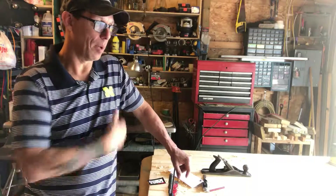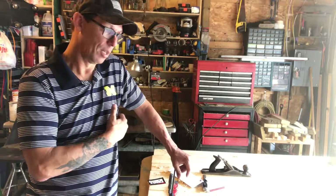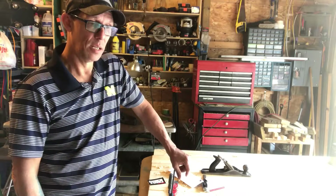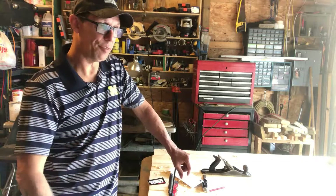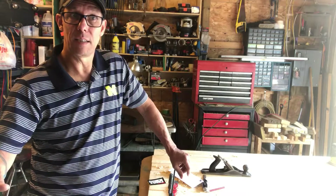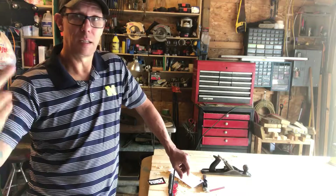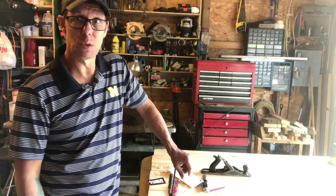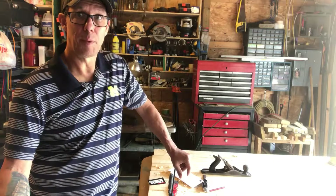I built some shelves — some custom shelves, some corner shelves for the TV to set on, some desk stuff. Then we moved from there to a two-lot city lot house. I worked out of it and built up my tools. And here I am in the garage.